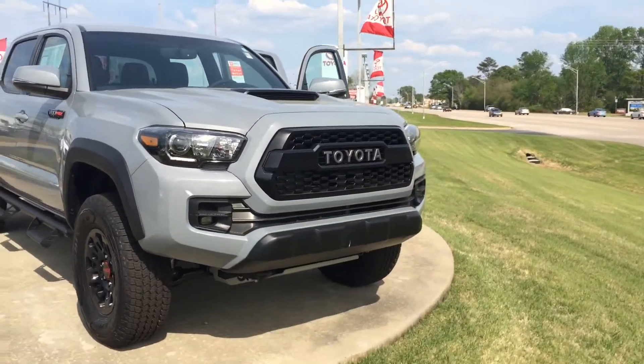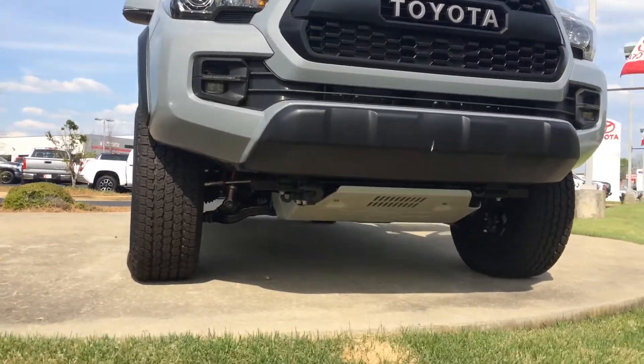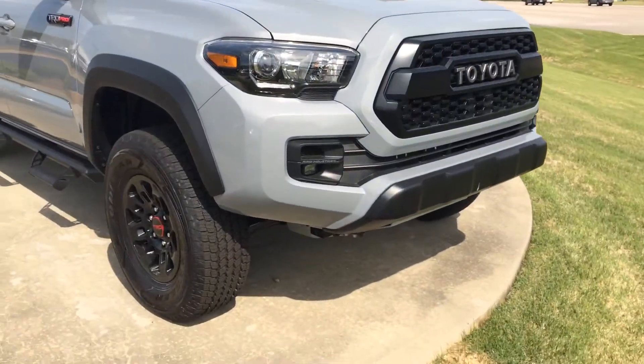You've got the unique front Toyota grille, a callback to the old FJ Cruisers, getting the hood scoop. You've got an aluminum TRD stamped skid plate up front, and Rigid Industries fog lamps — you won't find those on the 4Runner.